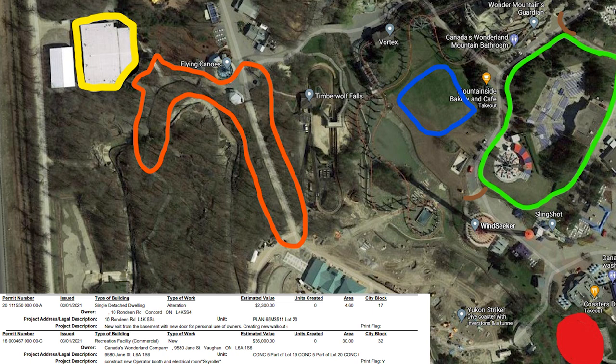This is a huge reach, but the permit doesn't lie — the permit is real and the permit is weird. I can't see why they would just build a new op booth and electrical room for Skyhawk unless they're making room for something. There could be a couple of scenarios in play, but I just wanted to present a story here in case it does end up being that.